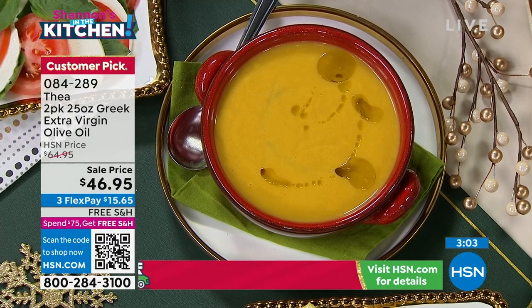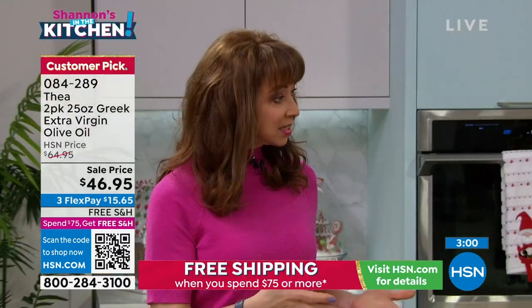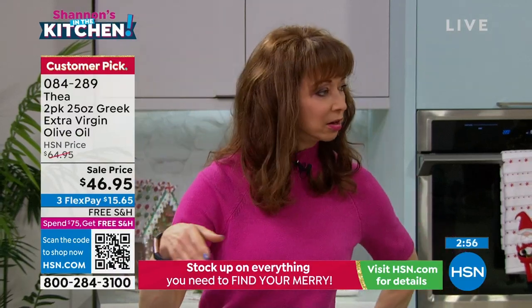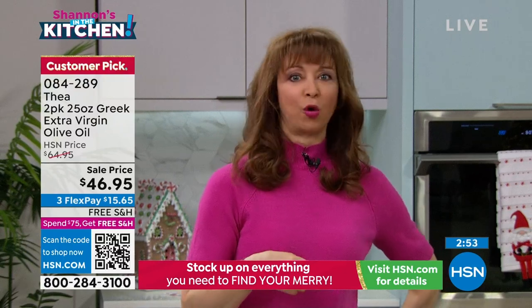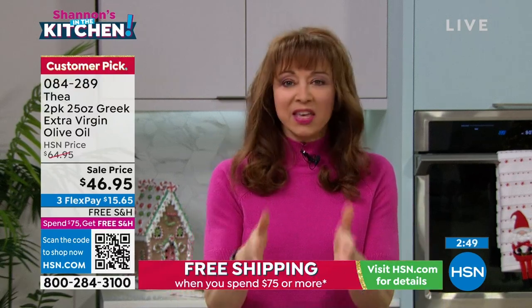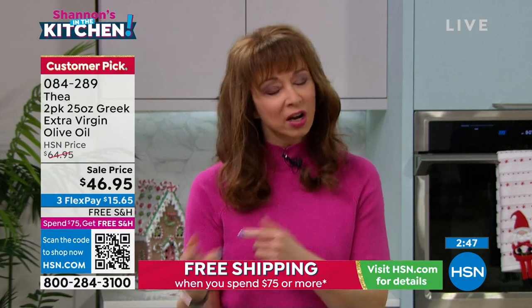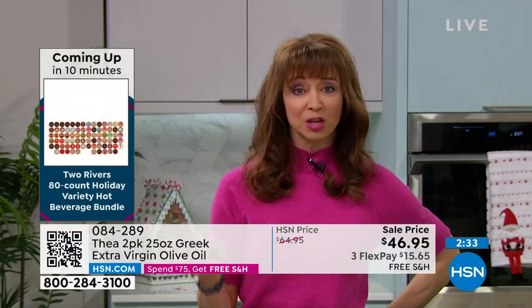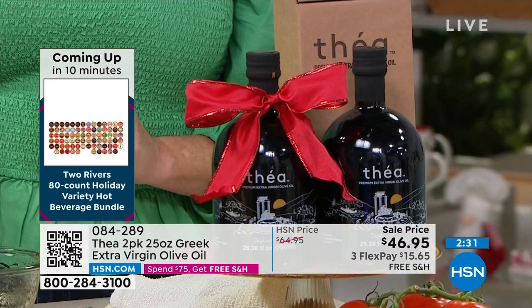Those are grocery store olive oil prices for high-quality artisan olive oil. Even our food has an unconditional money-back guarantee until the end of January. With the individual boxes — buy one, gift one, keep one, wrap one, send one — because if you're getting today's special or once you're at $75, free shipping. You're going to want everything we have in this show.